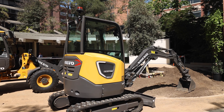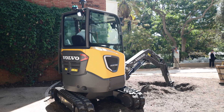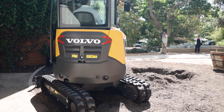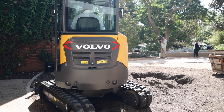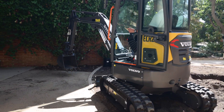Rounding out the Volvo electric fleet is the ECR25 — a 2.7-ton zero tail swing radius excavator with a 20 kilowatt hour battery providing up to four hours of run time and a very quiet, very comfortable sealed cab. The L25 wheel loader and the ECR25 excavator were the first two machines Volvo announced back in 2019, and as such those machines are already being delivered to customers in Europe.